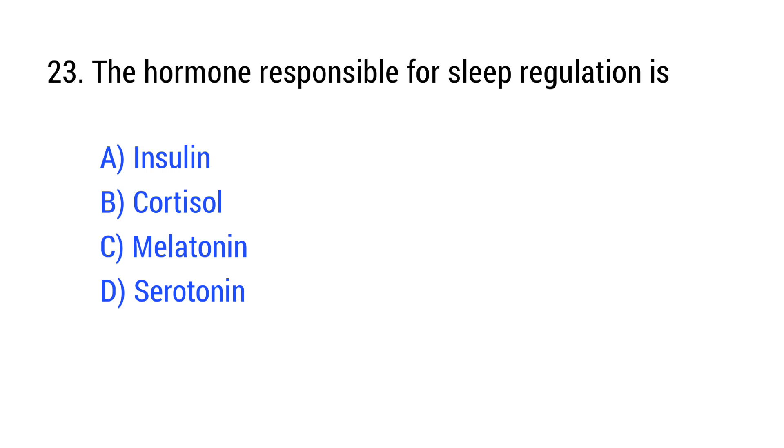Question number 23. The hormone responsible for sleep regulation is? The right answer is Option C: melatonin.